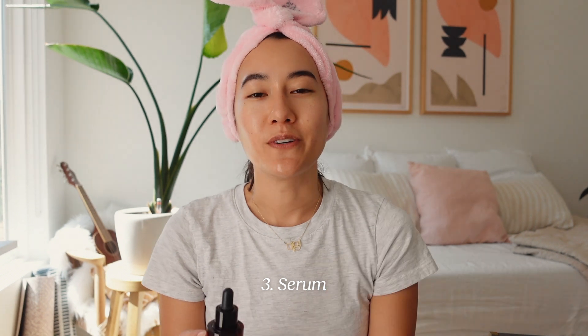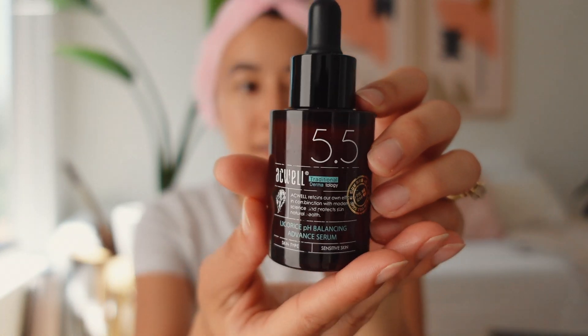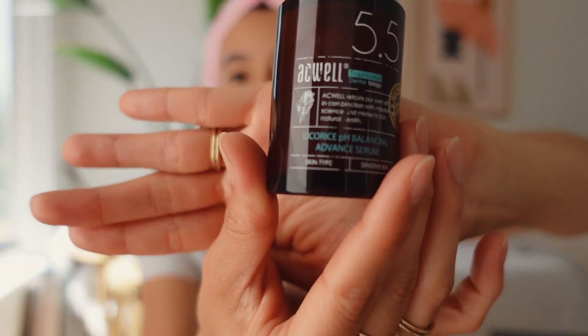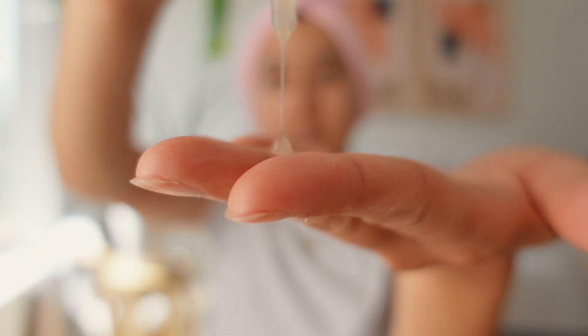After I tone, I like to use a serum — I'm a serum buff, I love trying new ones. What I'm using now is also Acwell, the same brand as the toner. This is the Licorice pH Balancing Advance Serum for sensitive skin. It's also won awards. I like to use this with the Acwell toner and find that the combination works really great for me. I do about three or four drops and gently pat it onto my skin.